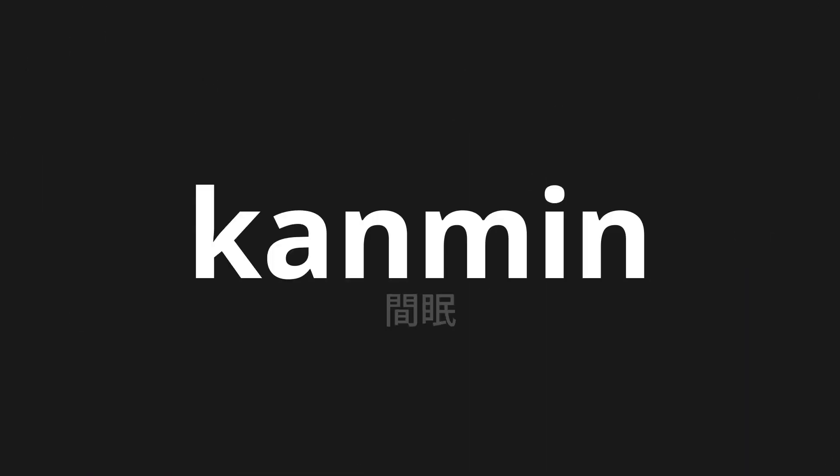Welcome to this pronunciation video. Today, we will be focusing on a new word that you might find challenging or intriguing. So let's dive into today's word: KAMMIN, which means sleep in Japanese.